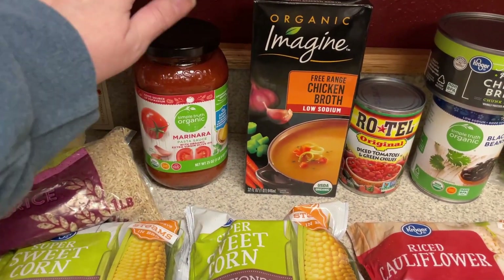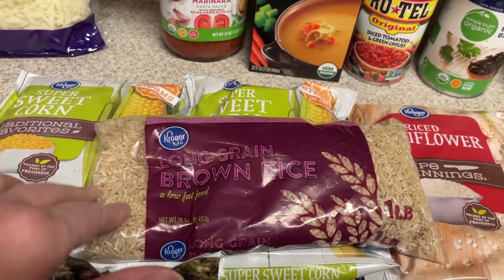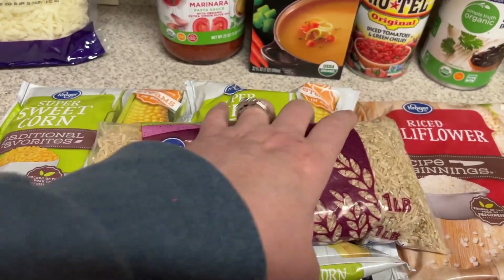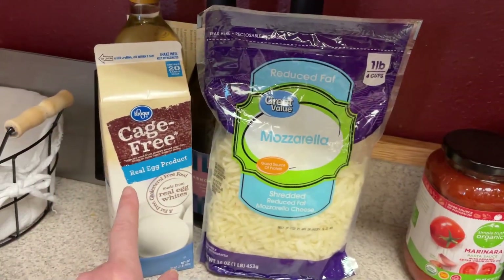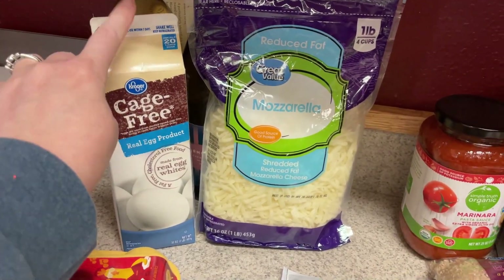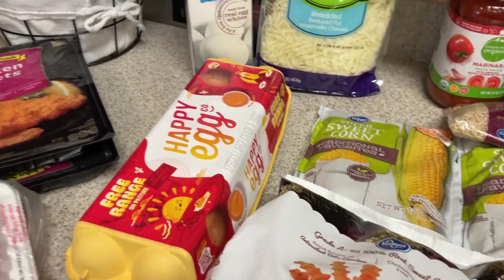Marinara sauce for the chicken meatballs. For the enchilada bake, I'm going to do half cauliflower rice and half regular rice, so this long-grain brown rice will be used for that. Reduced-fat mozzarella for the chicken meatballs. I picked up some egg whites for the sandwiches and then just whole eggs to have with breakfast.